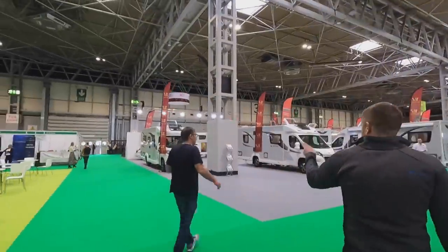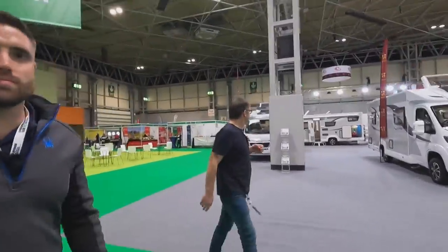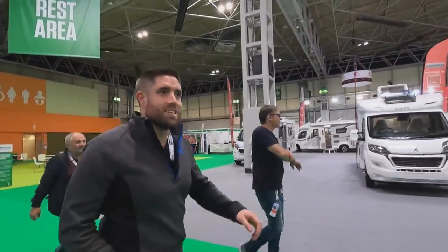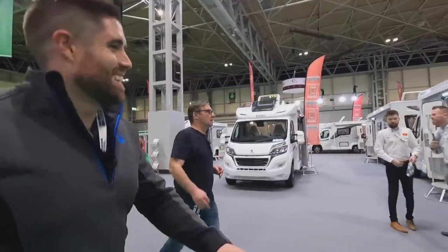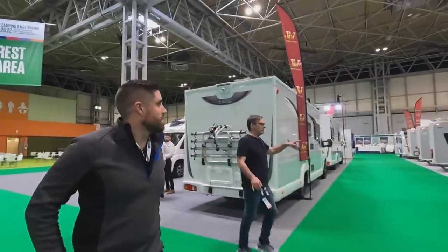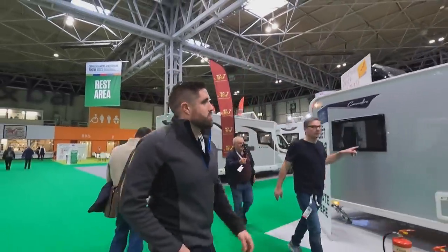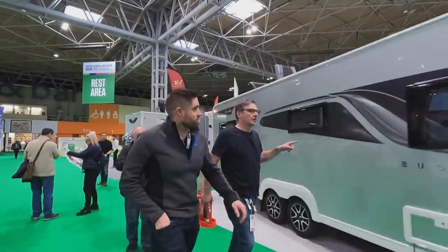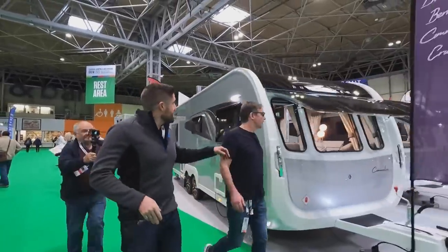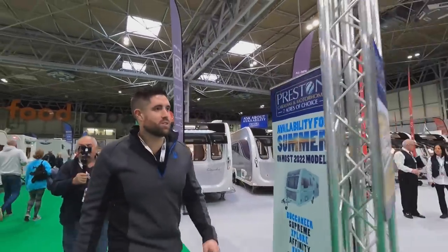We've got the Prestige, which is a Vehicles for Leisure special. Then moving on to the Buccaneer — a lovely, very well-made van, very heavy so you used to need a four-by-four, but now anyone can tow them.